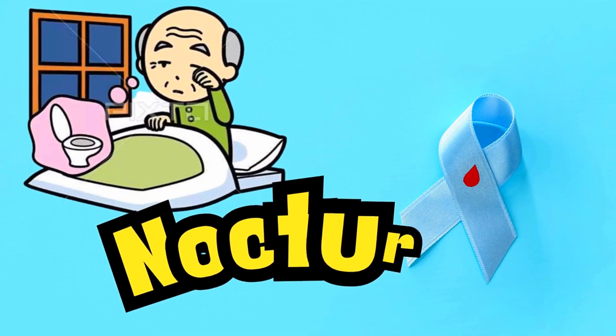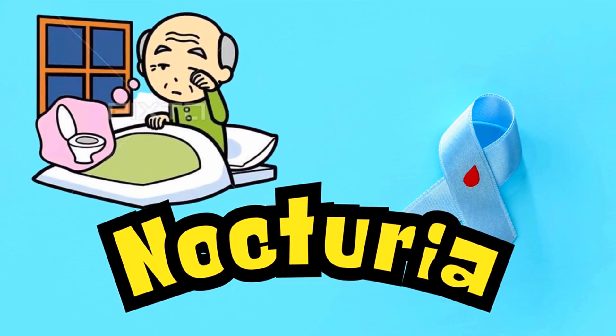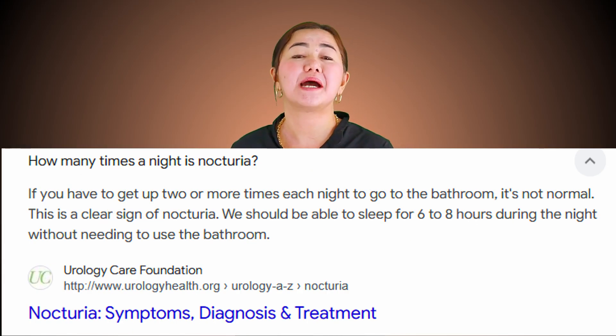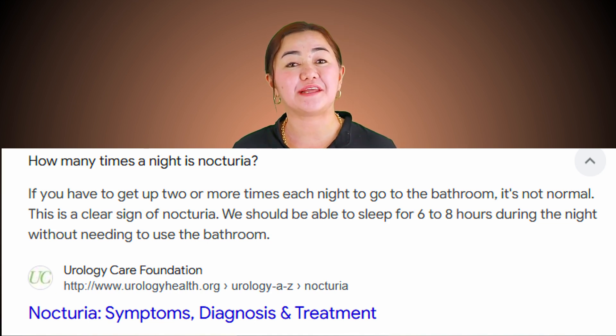The second symptom is nocturia — frequently peeing at night. According to clinical studies, if you pee more than twice at night, that can be a possible sign of elevated blood sugar, because once blood sugar is elevated, our kidneys are working hard to get rid of the excess glucose in the bloodstream through our urine.